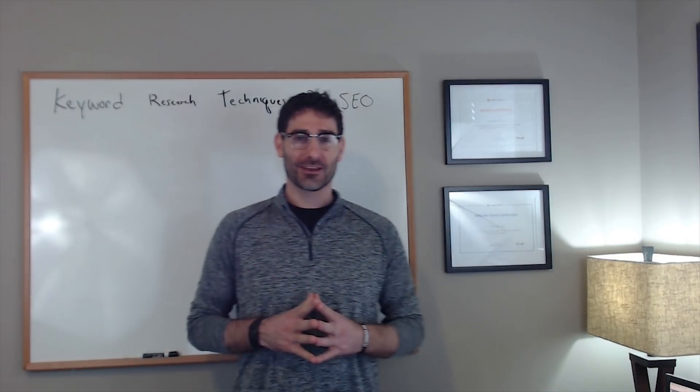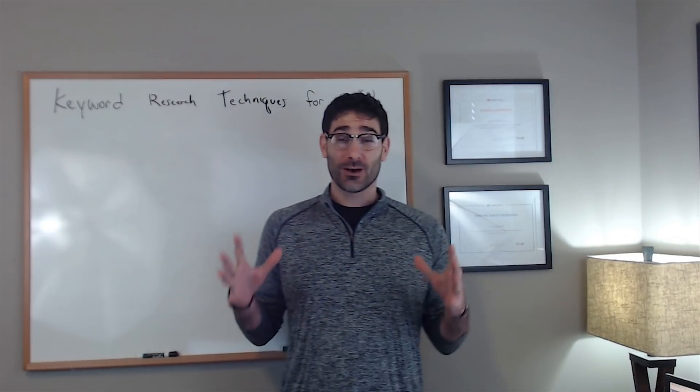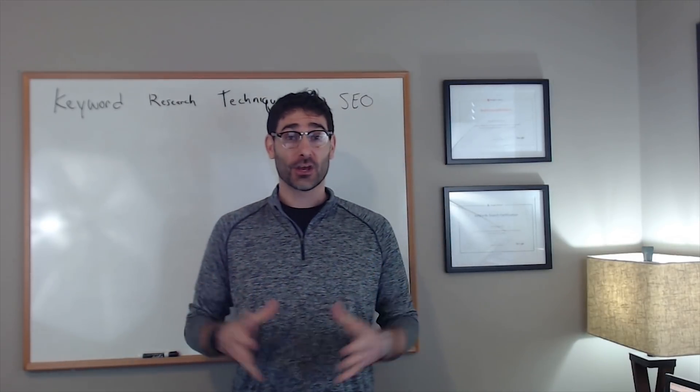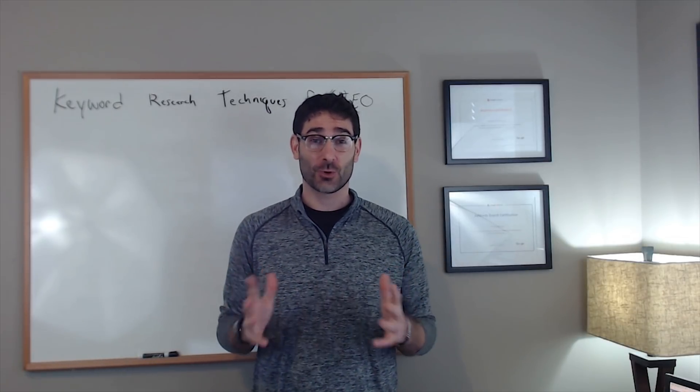What's up everybody, Tyler here with another episode of the Daily Tea. It's been a while since I've posted a video — I've been super busy launching a new software as a service business called Ninja Reports.